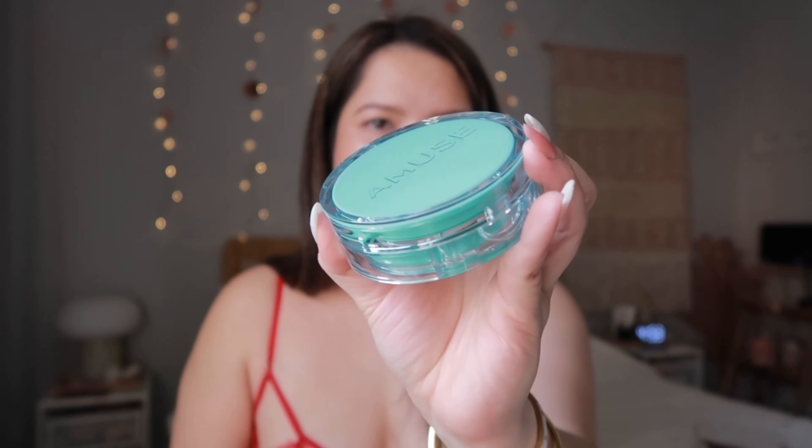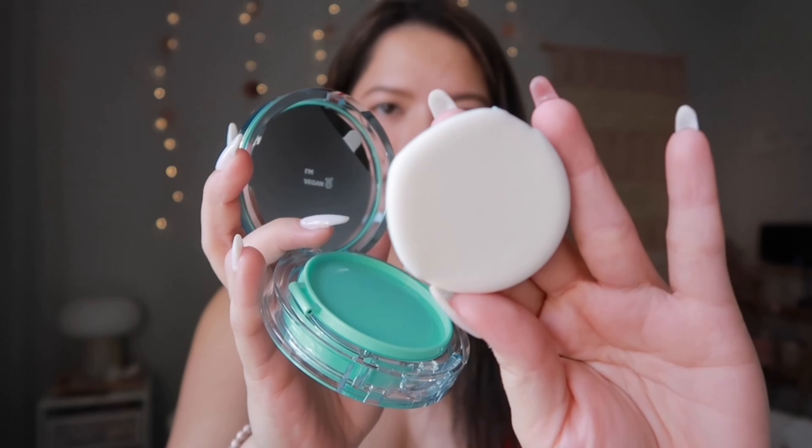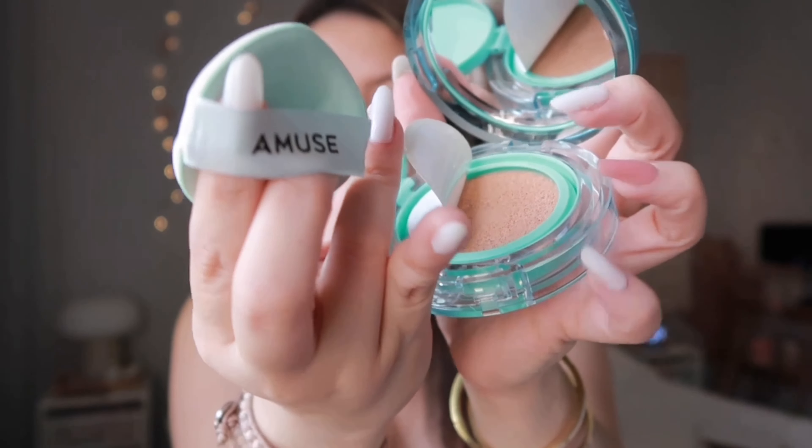I am always so excited whenever YesStyle sends me a cushion — I never have to buy cushions because they always send me one. This time it is from Muse, the Meta Fixing Vegan Cushion. I've never seen packaging like this; it's so gorgeous and really big. I got the number two nude shade.